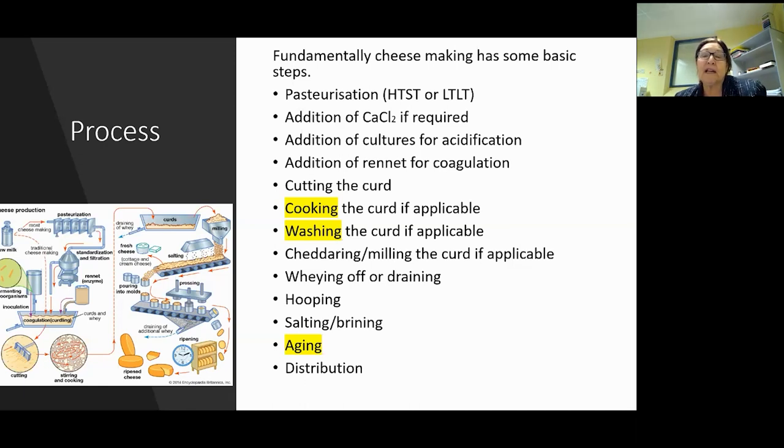Two highlighted areas are cooking the curd if applicable and washing the curd if applicable. A lot of people get these mixed up. Cooking the curd is bringing it up to temperature, whereas washing the curd means adding water and taking out some whey. The flavor profile and texture changes considerably, so you need to understand how much washing you do, otherwise the cheese will get very pasty - and that brings on bitterness.